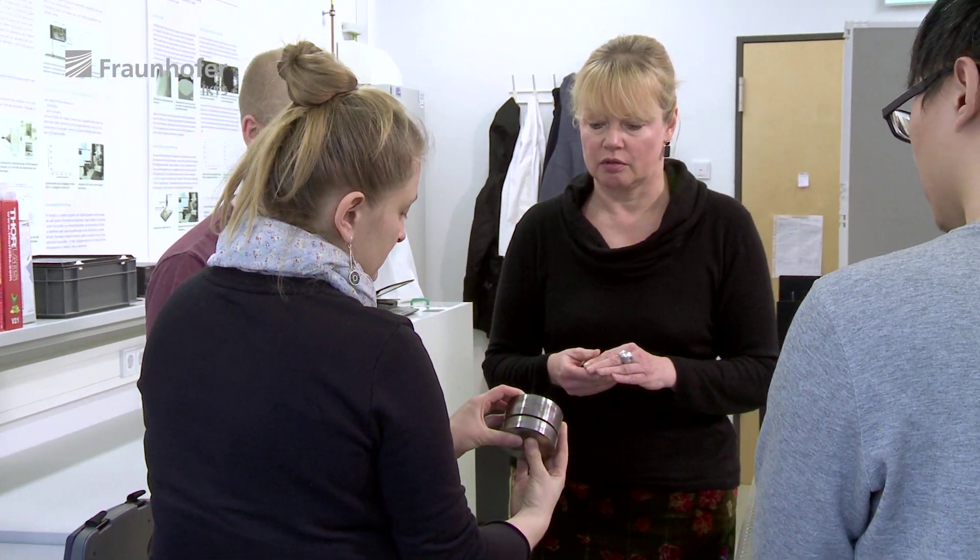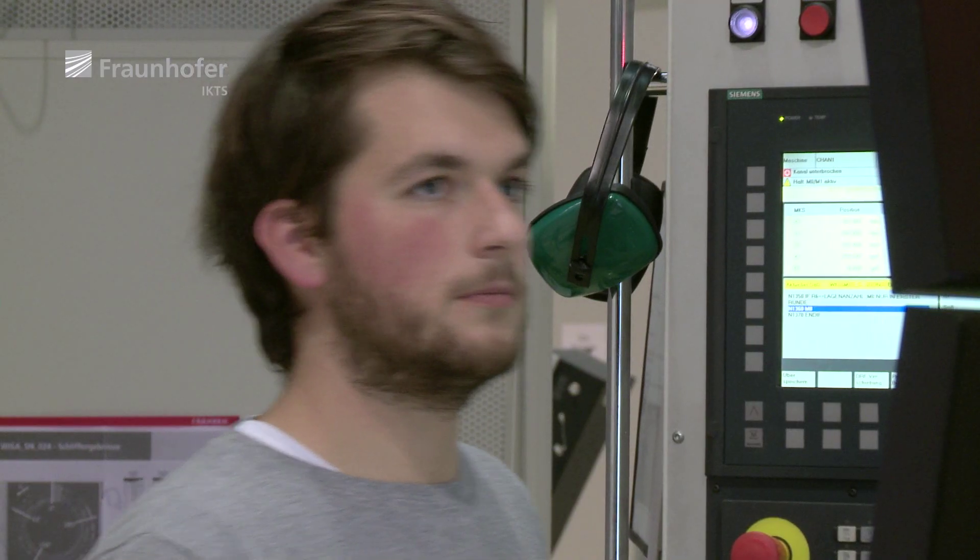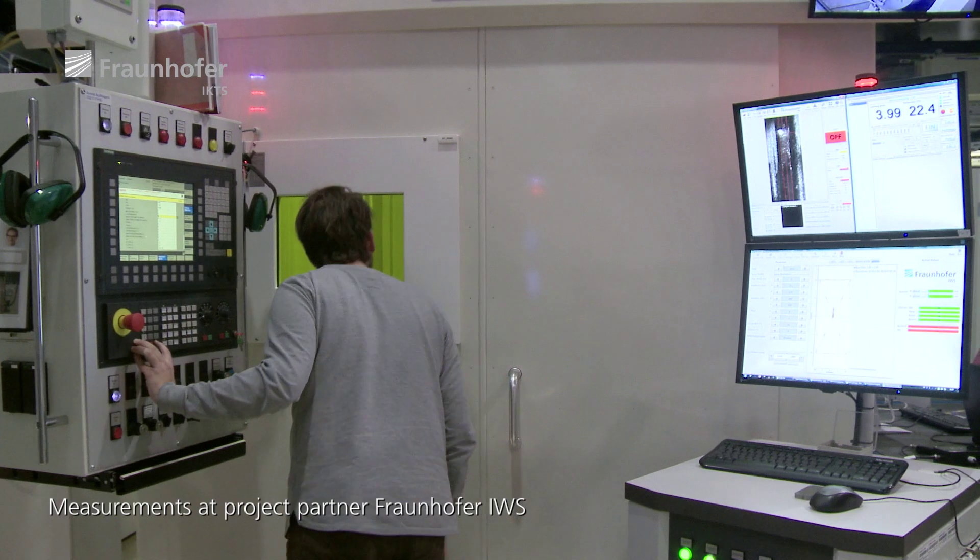That is why researchers at Fraunhofer IKTS develop an inline-capable test method to detect defects. The laser speckle photometry continuously checks the weld during the welding process.